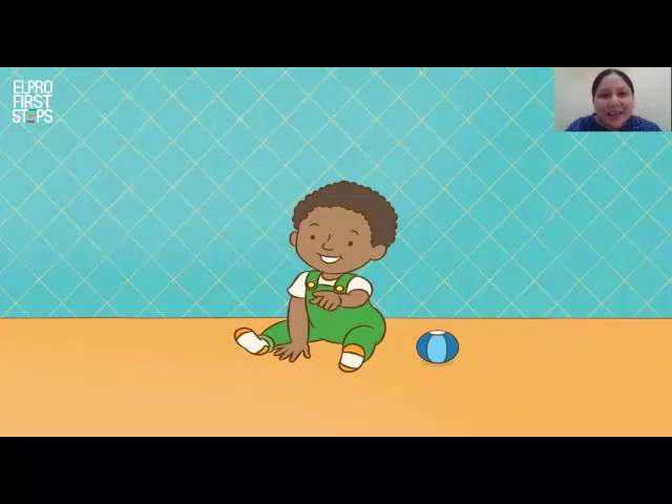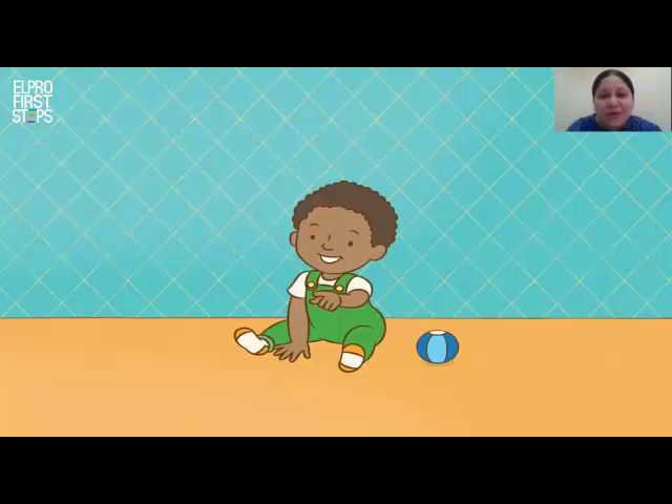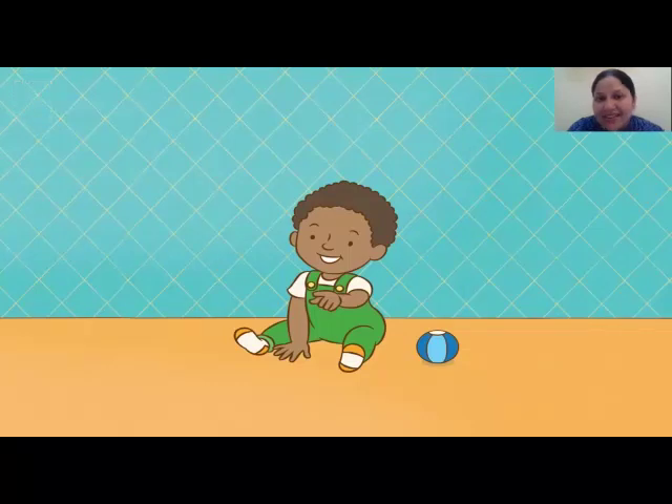He is saying, go look at yourself in the mirror and see. Who can you see in the mirror? Do let me know next time. Until then, happy reading. Happy learning. Bye.